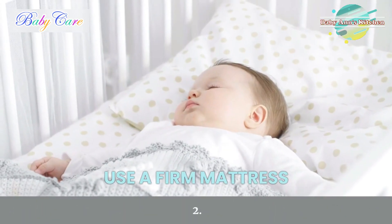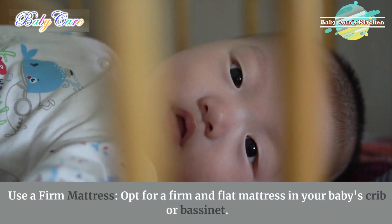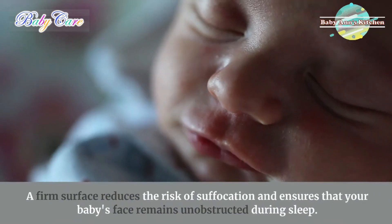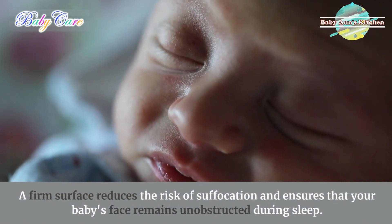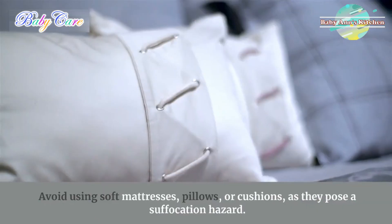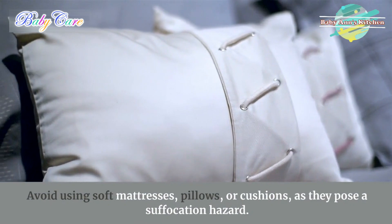2. Use a firm mattress. Opt for a firm and flat mattress in your baby's crib or bassinet. A firm surface reduces the risk of suffocation and ensures that your baby's face remains unobstructed during sleep. Avoid using soft mattresses, pillows, or cushions as they pose a suffocation hazard.